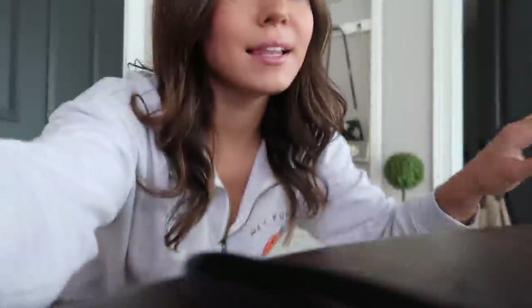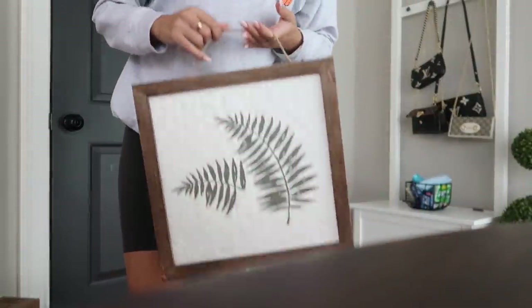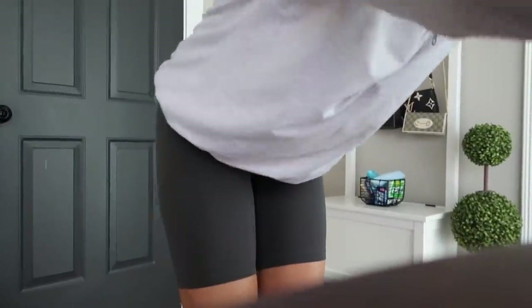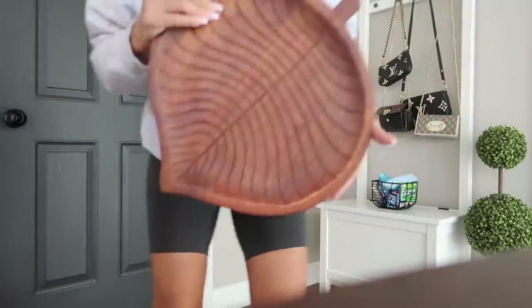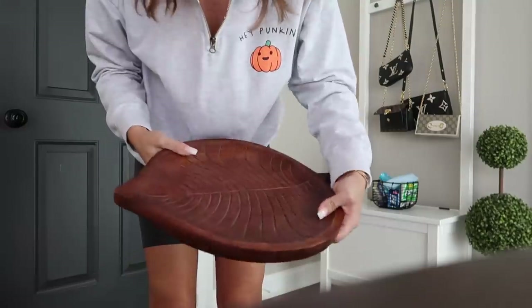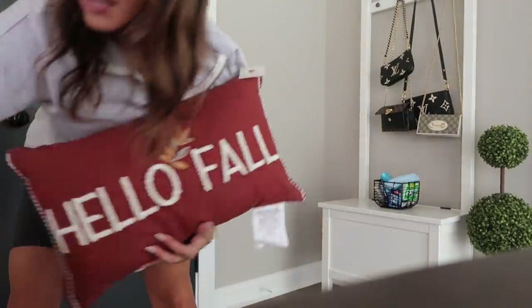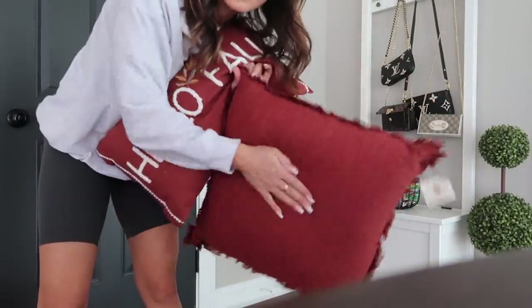Let me show you what else I got. I got this painting — I thought it was super pretty and I can have that up all the time. And then I got this one: hello fall! And then I got this to make like a cheese board, or honestly I might just have this sitting out in my kitchen to keep like keys on and stuff because it's super pretty. And then I got this hello fall pillow.